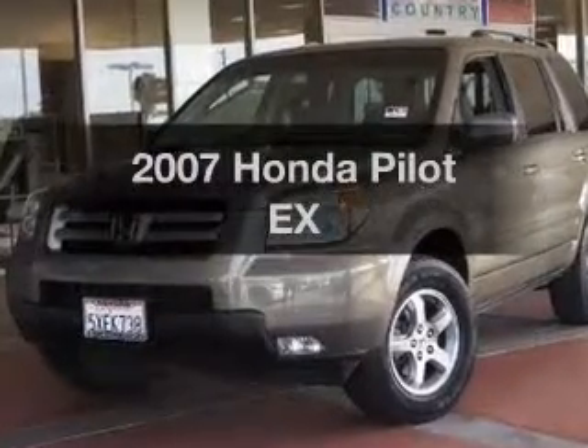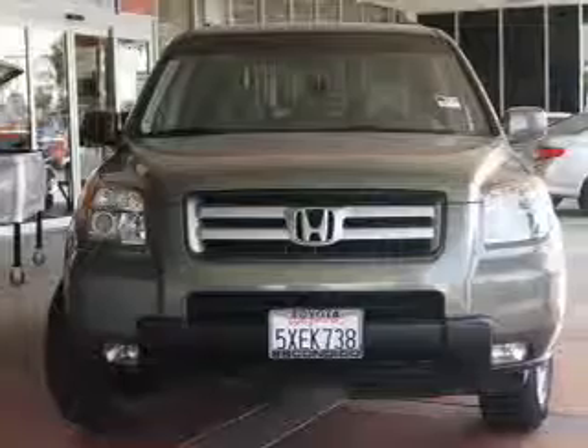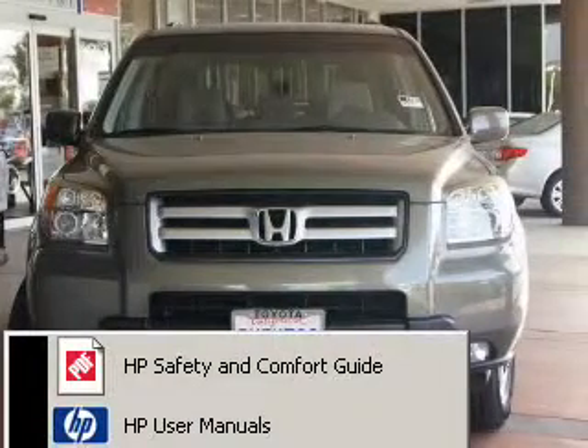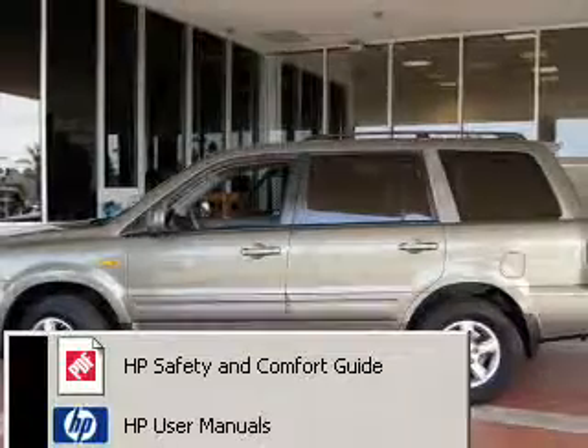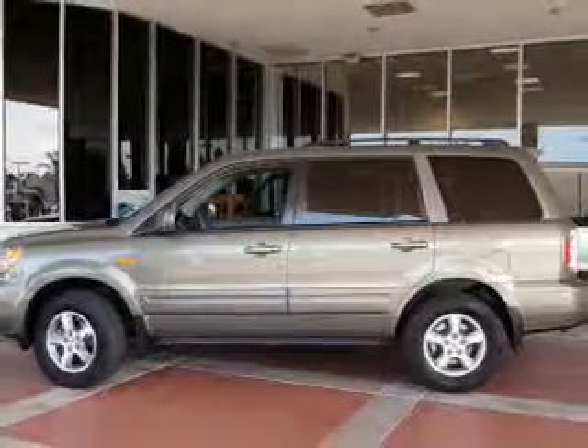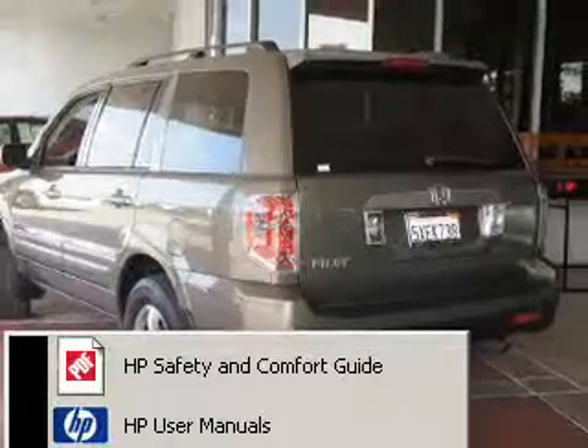Get noticed in this 2007 Honda Pilot. If you're looking for an automobile with great attributes, look no further. The powertrain includes front wheel drive with a solid six-cylinder engine that responds smoothly to its five-speed automatic transmission. Stand out from the crowd with premium wheels.